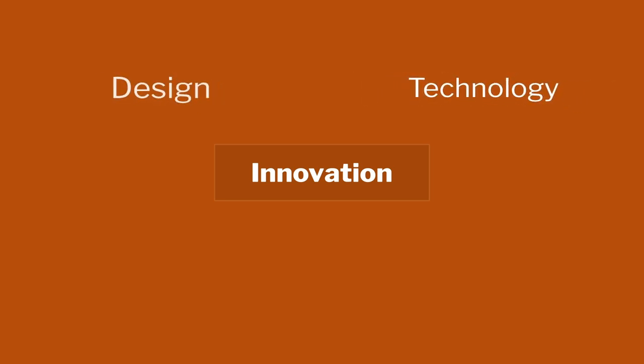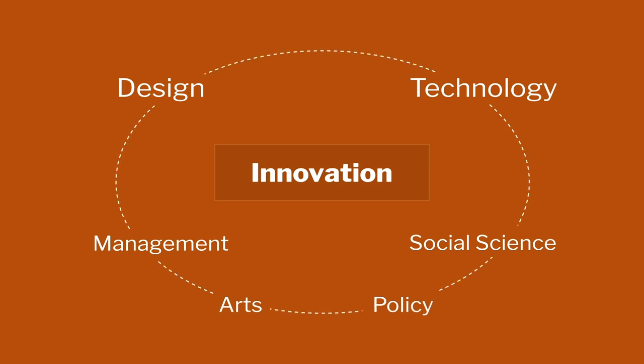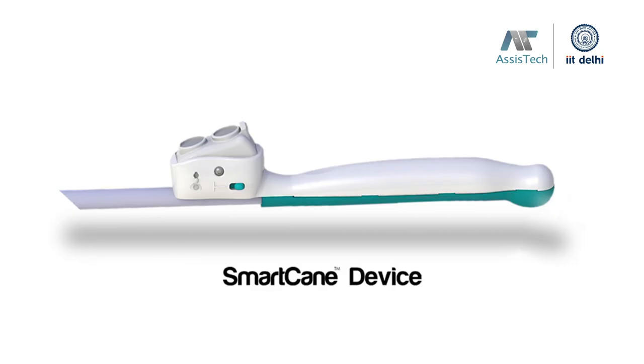We had almost five or six products which are now in the market. Most of the work is part of an interdisciplinary team — technology students working with design students. Innovation truly requires a marriage of multiple disciplines: technology and design are major, but sometimes you also need management, social science, arts, and policy. One of the products I wanted to discuss is called the smart cane.